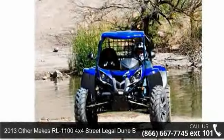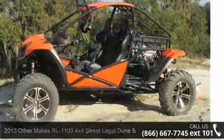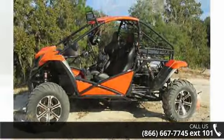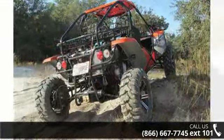Off for sale is a 2013 Otter Makes Our L1100 4x4 Legal Dune Buggy. If you are looking for a rugged and reliable ATV, this may be the one. Power and durability are important factors when considering an ATV purchase.